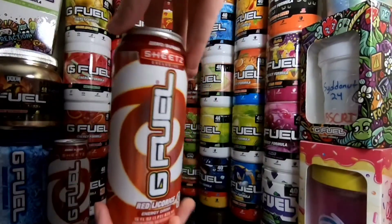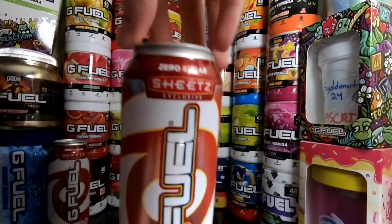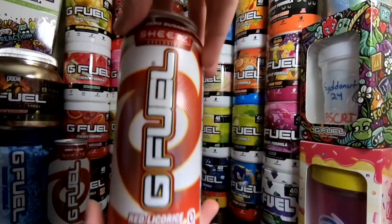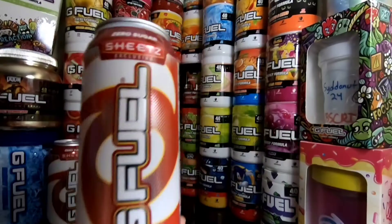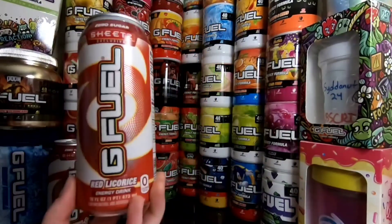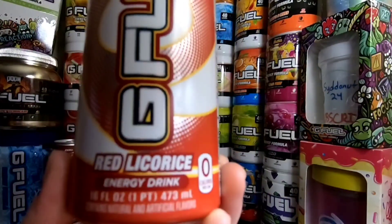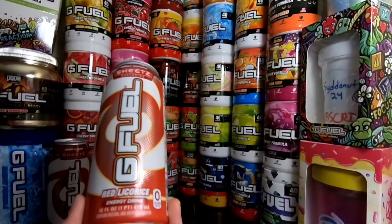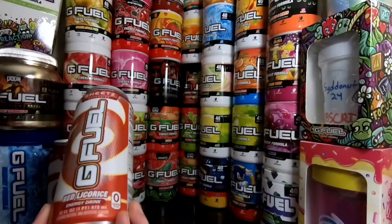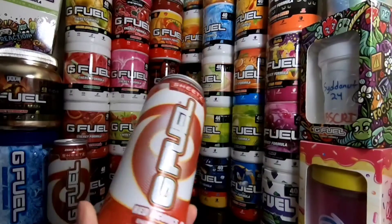Anyways, let's go ahead and get a little twirl around the G Fuel can — I almost dropped it. We got 'Sheetz exclusive' up at the top. You've got the cool red, silver, and white design. It is red licorice flavor, which might sound a little weird, but I love red licorice. I like black licorice too. I know a lot of people don't like the black one, but I like it.